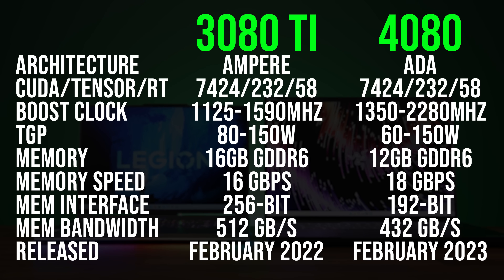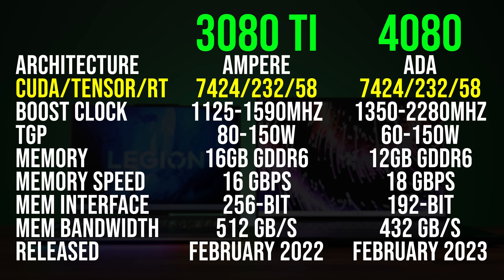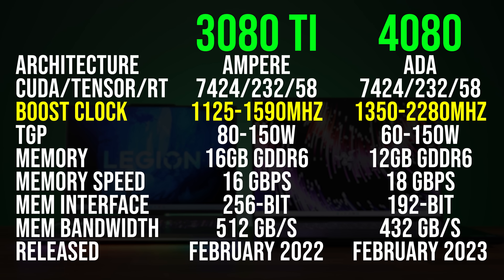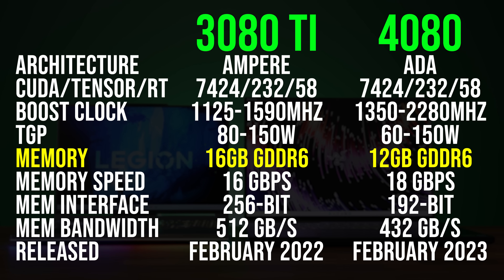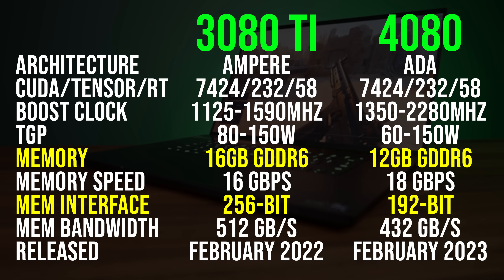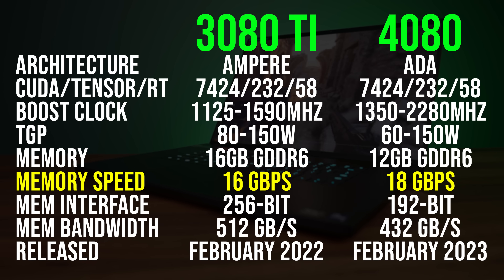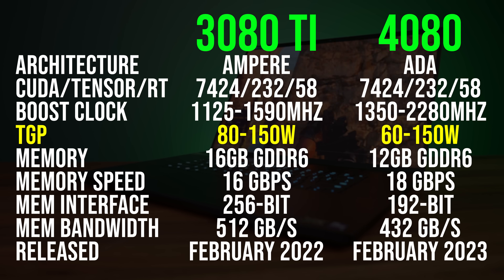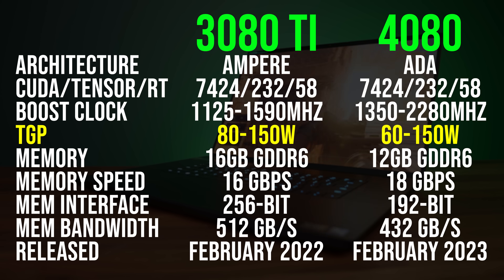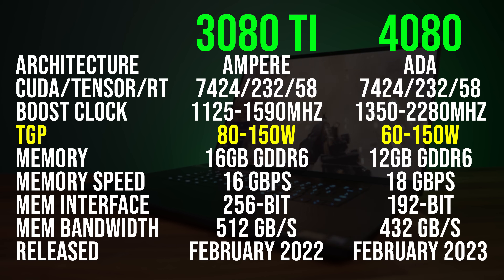Both the RTX 3080 Ti and RTX 4080 laptop GPUs have the same amount of CUDA cores, but the newer 4080 clocks higher. Last year's 3080 Ti actually has more GDDR6 memory capacity and a bigger memory bus with more memory bandwidth, but the 4080's memory speed is higher. The 4080 can run with lower power limits, which is why we're seeing it in smaller and thinner laptops this year, but they both max out at 150 watts.